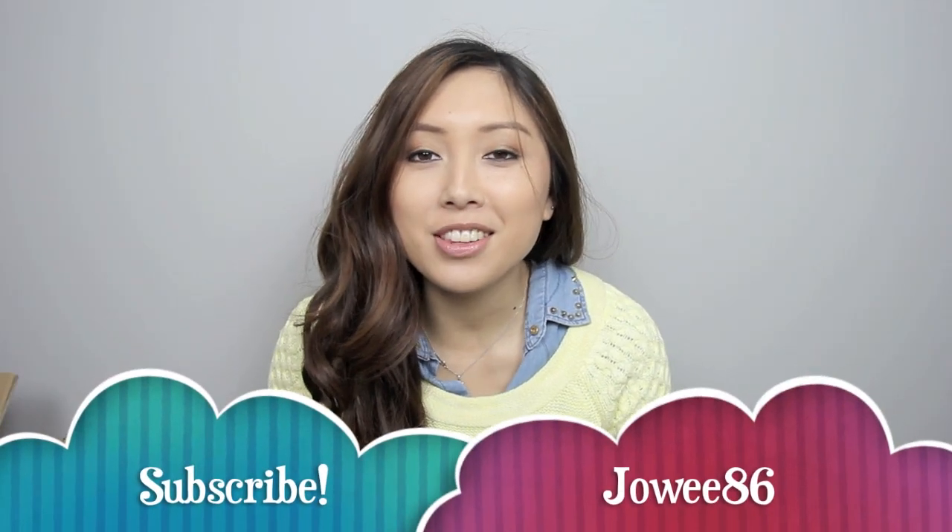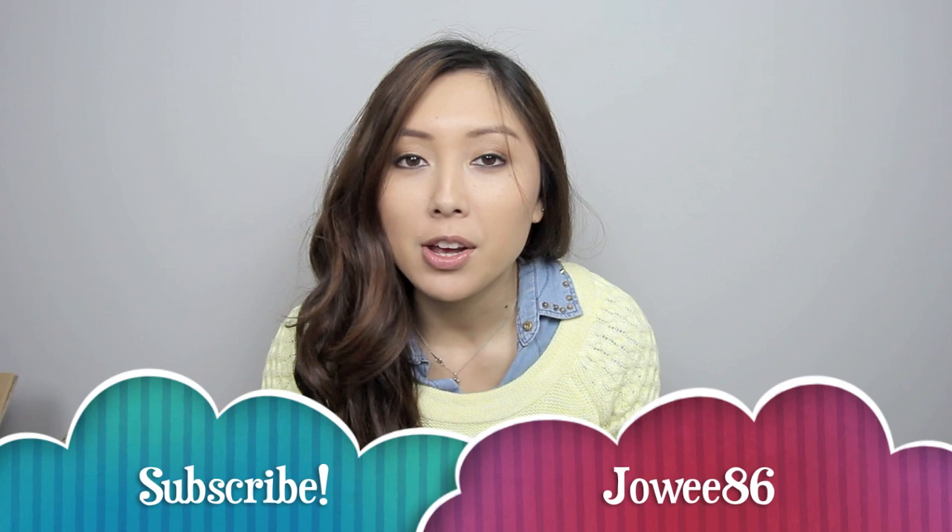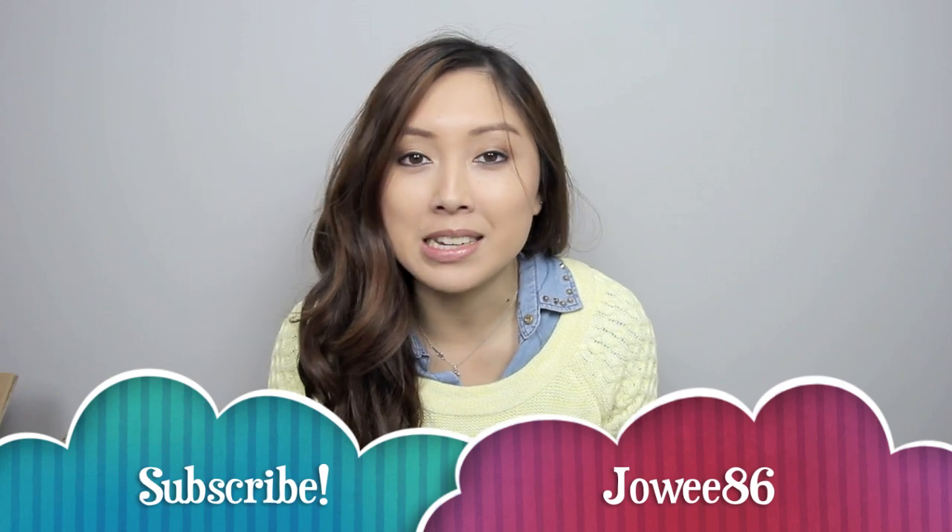Hey guys, I am back with another haul and this time I actually have a few things that I've bought myself. They're not just items that were sent to me, so I am excited about this haul.